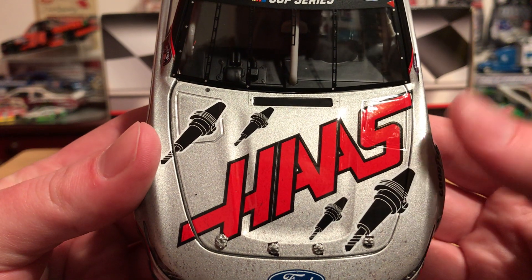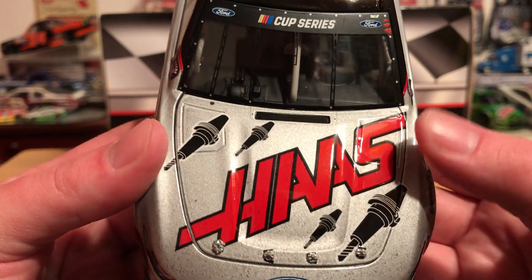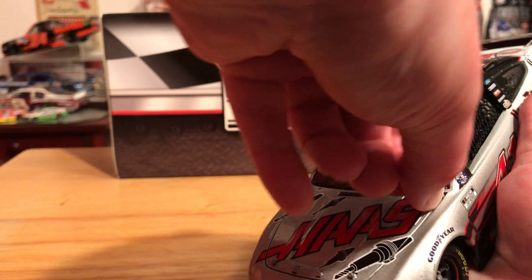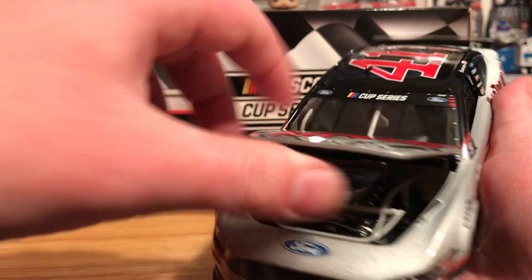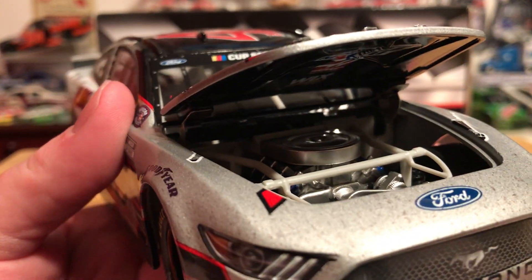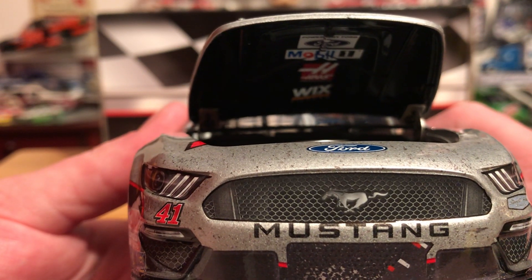On the hood we have Haas, and I believe those are Dremel tools — somebody will watch this and be like 'no, that's not what that is,' but I do believe that's what they are. Let's open the hood and there is our engine detail if you care to see it. Underneath the hood we actually have Powered by Ford, Mobile One, Haas, and Wix.